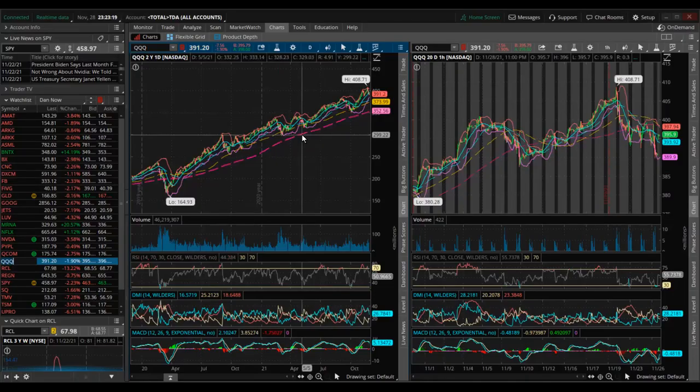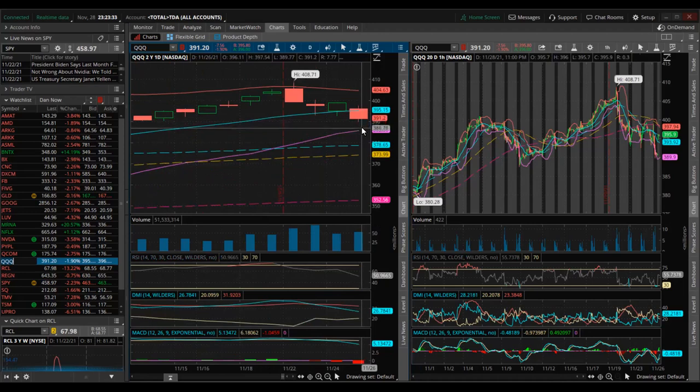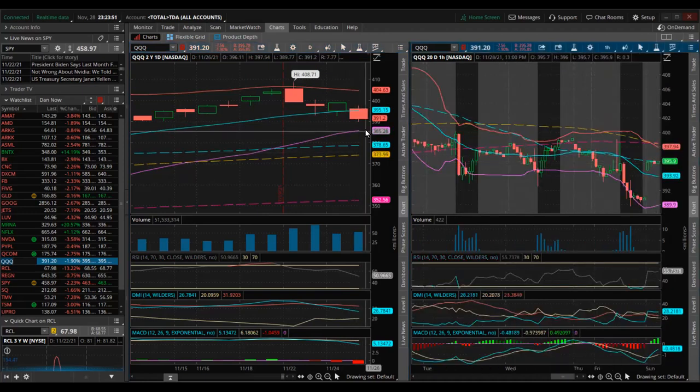Let's look at QQQ. The pattern is very similar to SPY — it also dropped more than 2% on Friday, although it didn't quite hit the bottom of the Bollinger Band; it stopped between the 20-day moving average and the bottom of the Bollinger Band. Nasdaq futures are up. If the market opens up tomorrow, the next resistance will be the middle of the Bollinger Band at about 394, then the upper Bollinger Band at 404. If it goes down, the next support will be 386, then the 50-day moving average at 378, and 100-day moving average at 374.